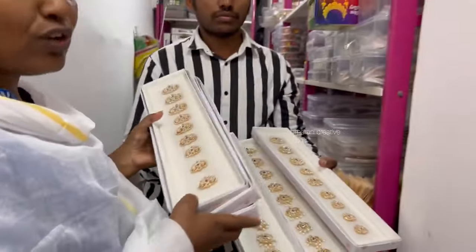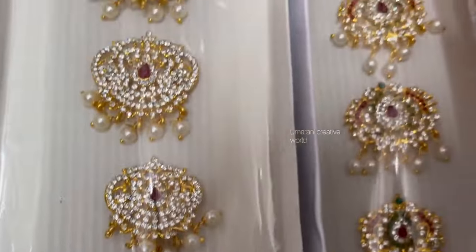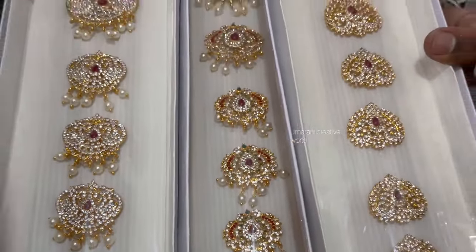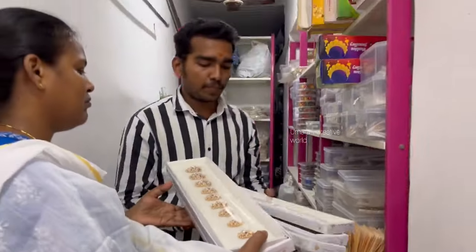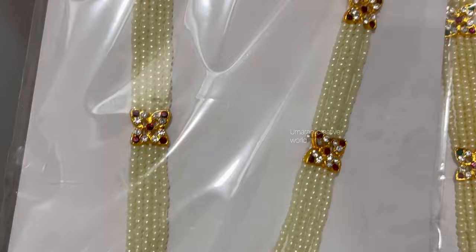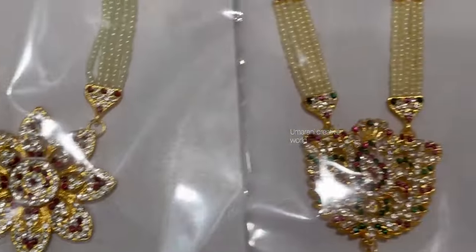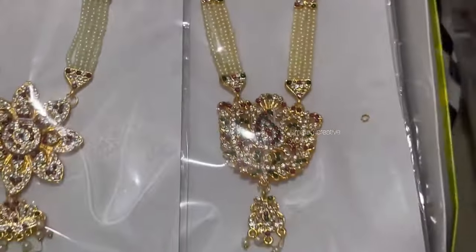We have a lot of designs here, so we can go to a shop for a while and visit them. We have a lot of them. How much is this price? This price is ₹350, but we have the last one at ₹250.